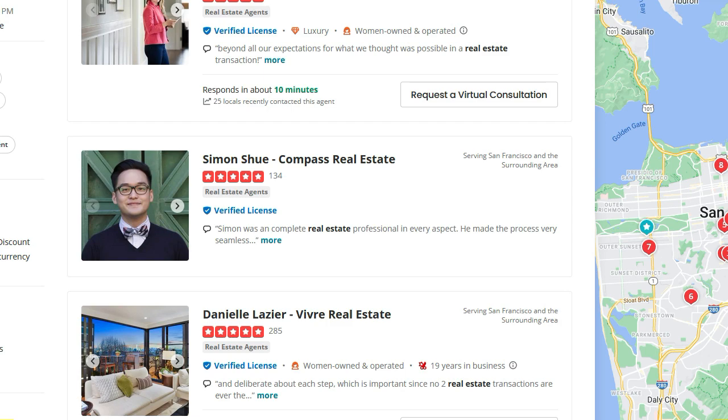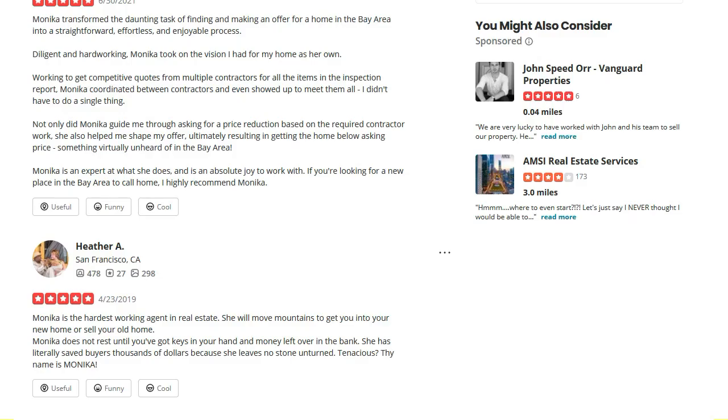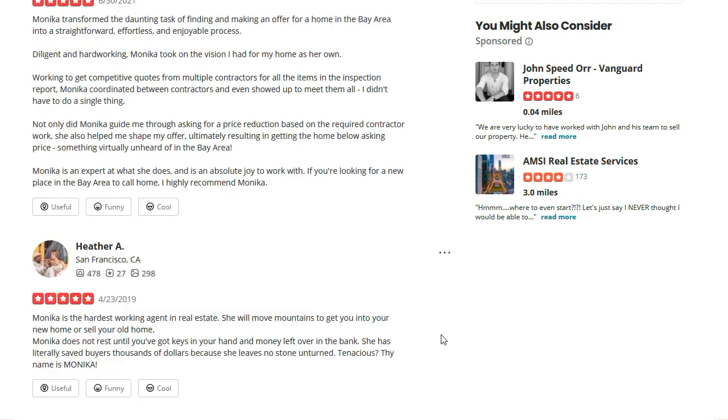Business owners get frustrated because their good reviews get buried and are not shown for people to see — they're not really visible on the business page. I am on a random search results page on Yelp and I simply open one business page and in the review section,